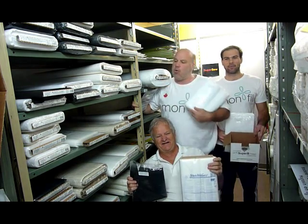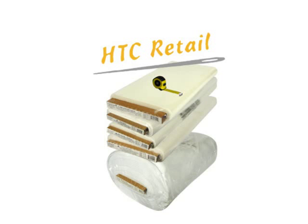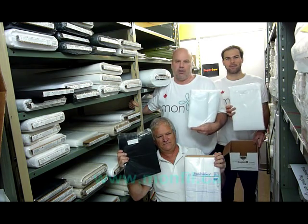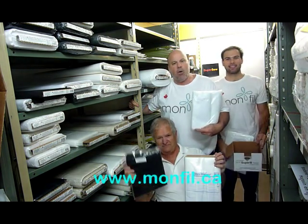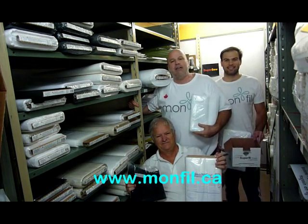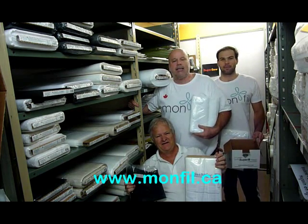This week we're in the warehouse featuring HTC interlining and interfacing. It's a product available in bolts and we also cut all of these by the yard. You can buy them by the yard or by the bolt. This week we're in the American line called HTC.